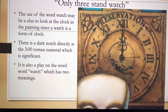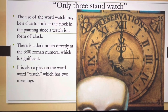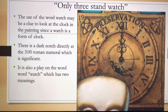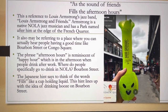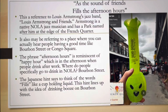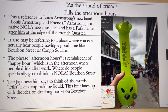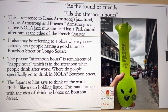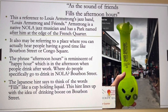'Only three stands watch' is also a clue to look at the painting, which has a clock pointing to three o'clock. 'As the sound of friends fills the afternoon hours' is a reference to heading towards Bourbon Street, where you literally spend your afternoons or happy hours with friends. So Bourbon Street is a perfect fit for these lines.